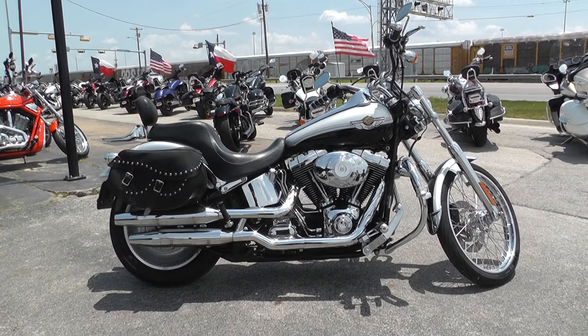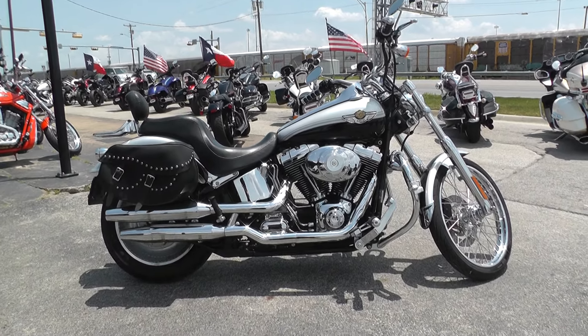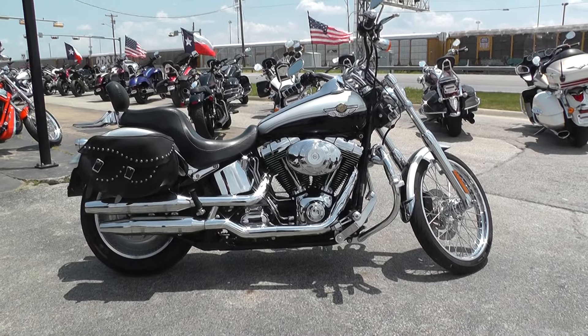Take almost anything in on trade and we're shipping bikes all around the world, so it'd be real easy to get this one to you. This is Nick with American Motorcycle Trading Company in Arlington, Texas. Thanks for watching.